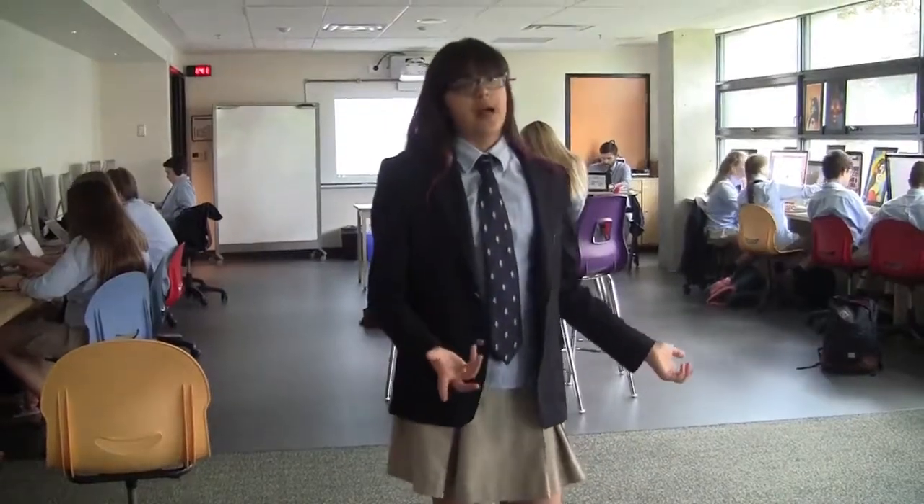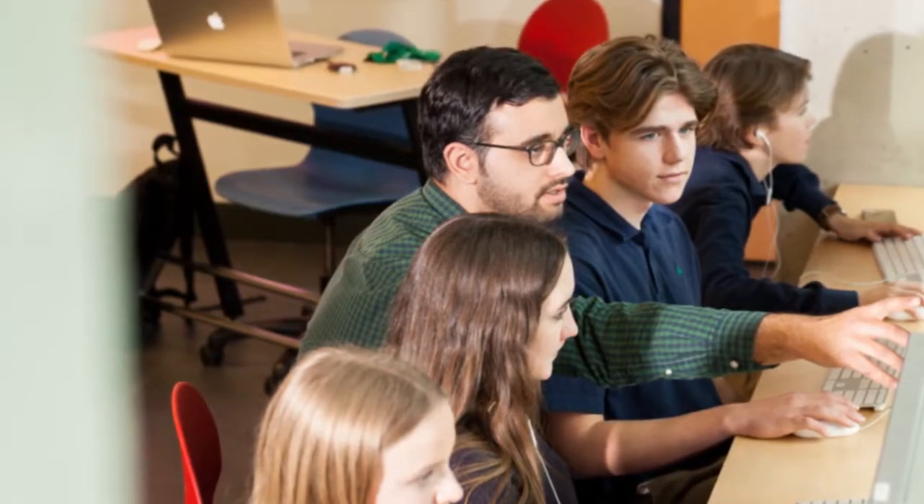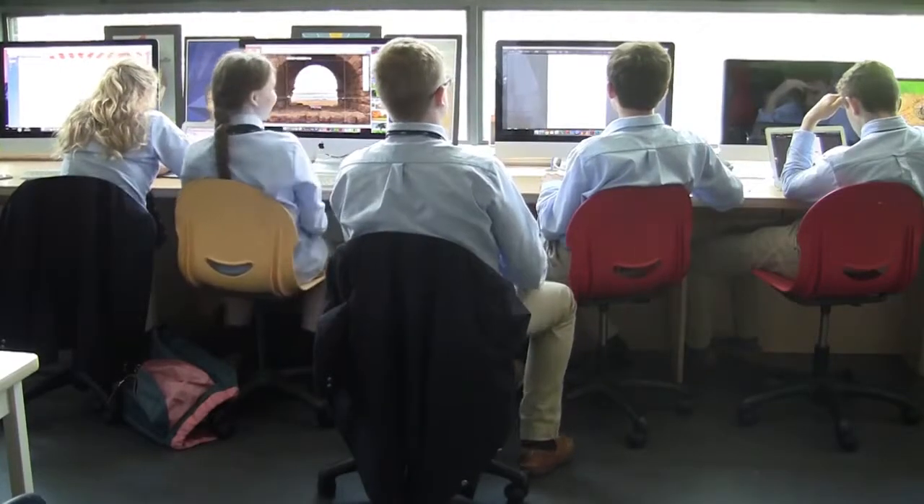This is our new media lab. It's great for making movies or digital art and has 22 iMacs, 3 flat screen monitors, and great sound systems, as well as some soundproof booths for recording. A teacher can teach in a variety of ways in this room — they can teach a small group at the front while students work independently at the back, or they can just teach the group as a whole.